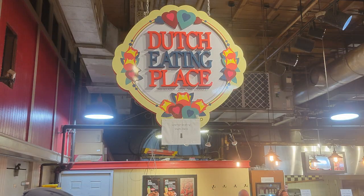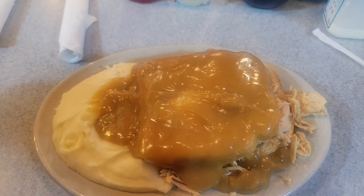For lunch we ate at the Terminal. It's usually not this busy but it can be pretty busy. It was really good — we ate at the Dutch Eating Place and I had an amazing turkey sandwich.